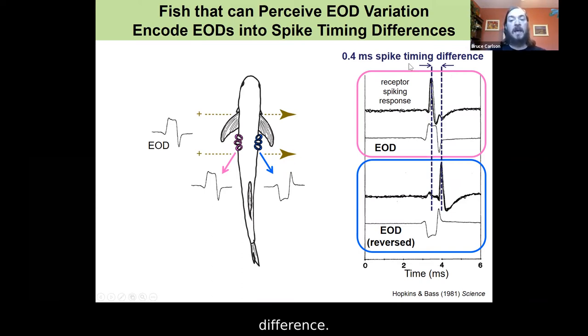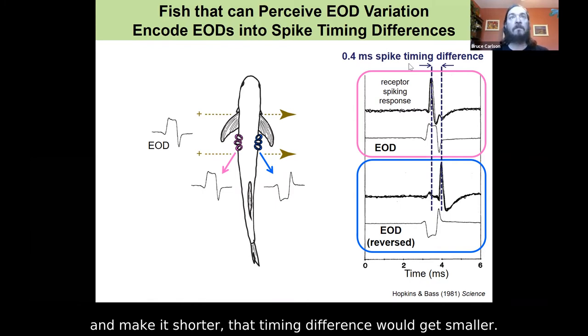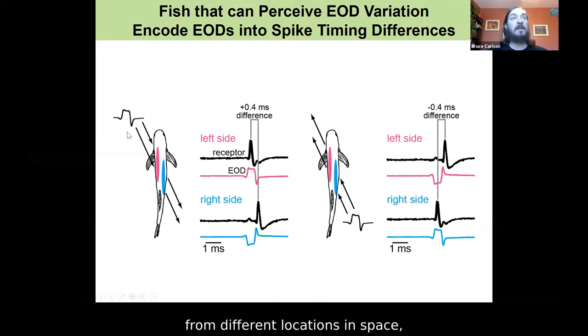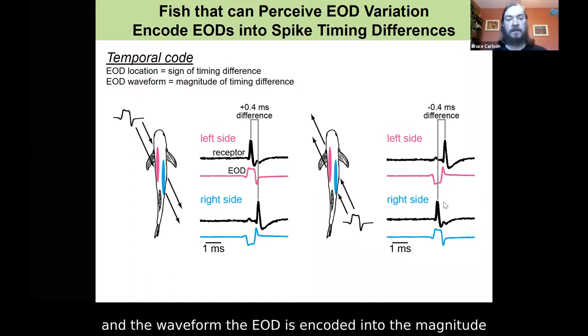If you stretch out that EOD and make it longer, that timing difference gets bigger; squish the EOD and make it shorter, the timing difference gets smaller. If the receiving fish receives an EOD from different locations in space — from the left side versus the right side — you change the sign of the timing difference. So left relative to right gives a plus 0.4 millisecond timing difference, and coming from the right gives a minus 0.4 timing difference. We have a classic temporal code: the location of the EOD is encoded into the sign of the timing difference — does left come before right, or right before left — and the waveform of the EOD is encoded into the magnitude of that timing difference.